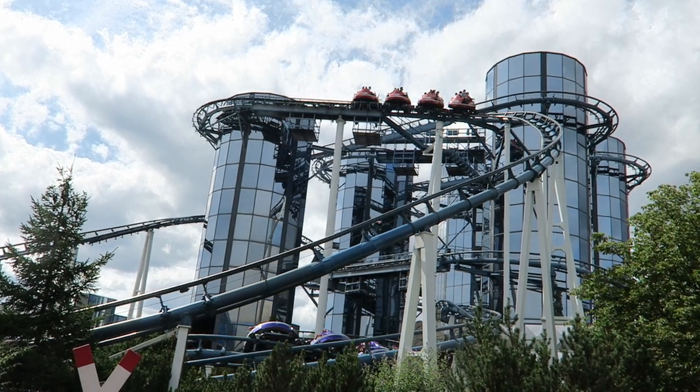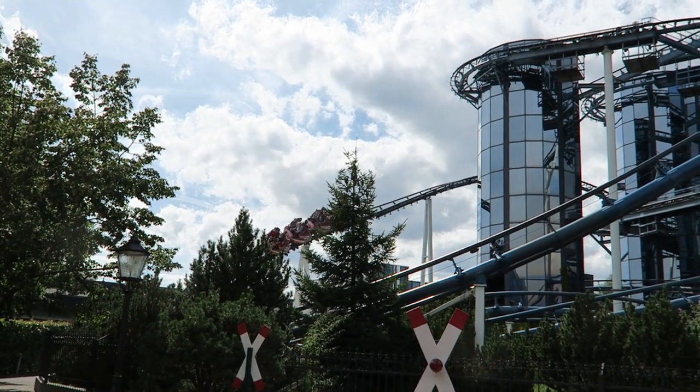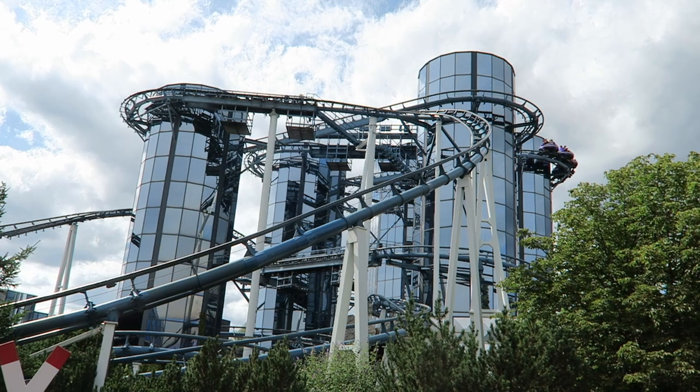Euromir at Europa Park has a case as the world's weirdest spinning coaster. This Russian-themed attraction was the original Mach spinner, but it rides so much differently than the company's later spinning coasters. But is that a good thing? Find out in this review of Euromir.